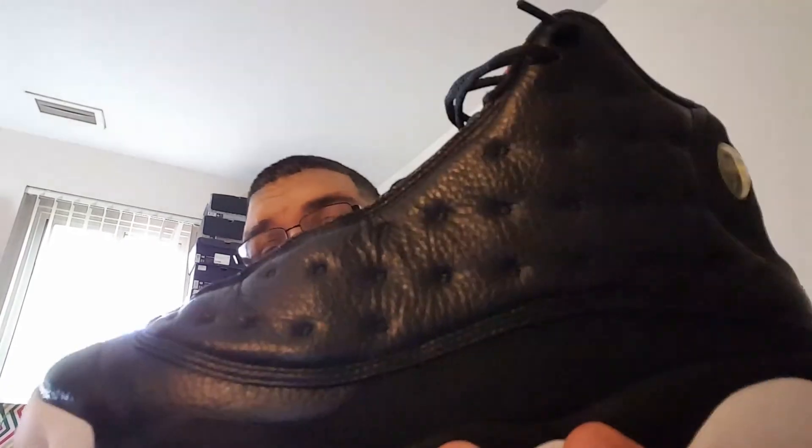Anyway, the Air Jordan 13 Playoffs are rumored to release this year. I'll definitely be getting them if they do. I'm thinking about doubling up — I don't want to wear these out anymore — and I might even double up on the 2017 pair to have three, just in case.